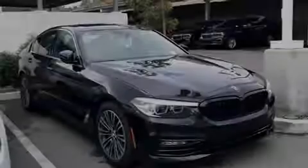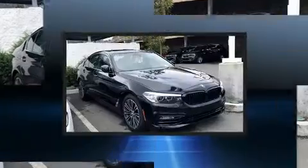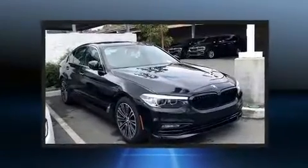Introducing the 2018 BMW 530i. With fewer than 50,000 miles on the odometer, this four-door sedan prioritizes comfort, safety, and convenience.